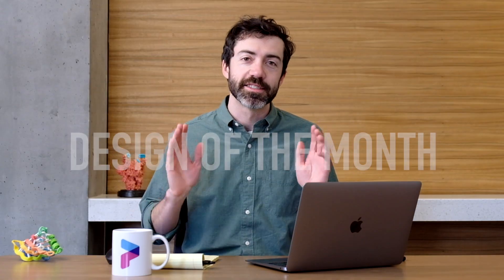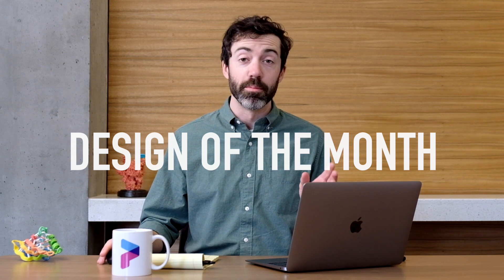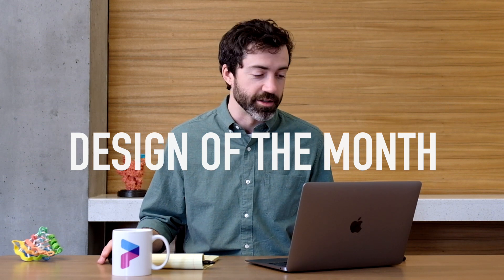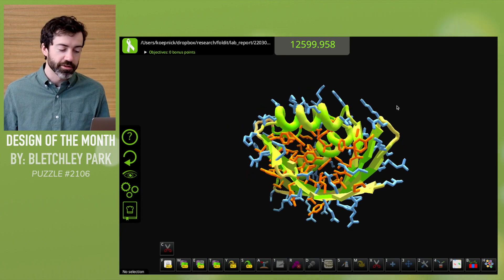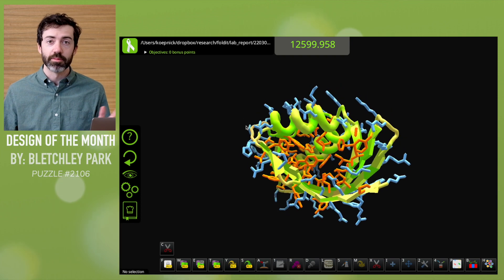That brings us to this month's design of the month. We have a design from our monomer design puzzle — Puzzle 2106, protein design with the neural net objective. Unlike a lot of recent puzzles, we are not designing a binder, a small molecule binder, or a symmetric protein. We just want to see what Foldit players can come up with.